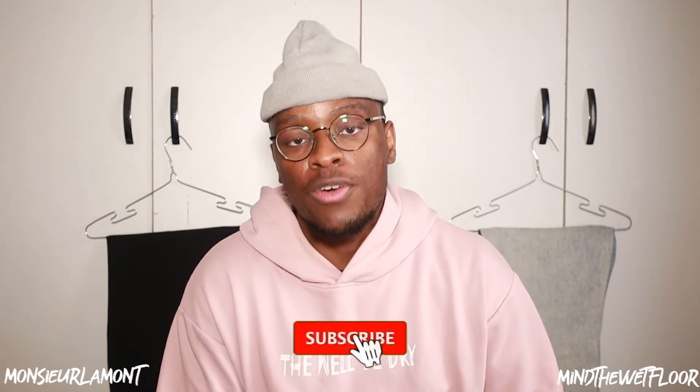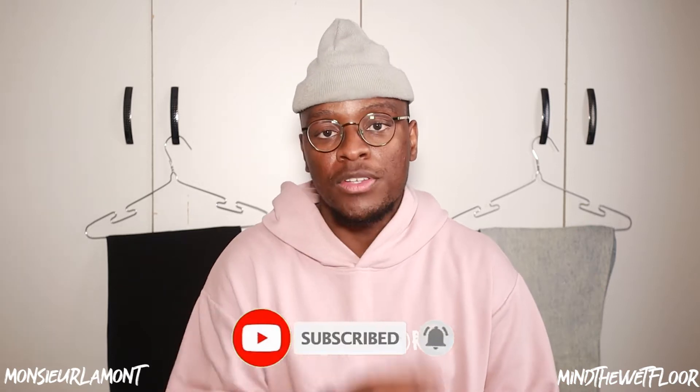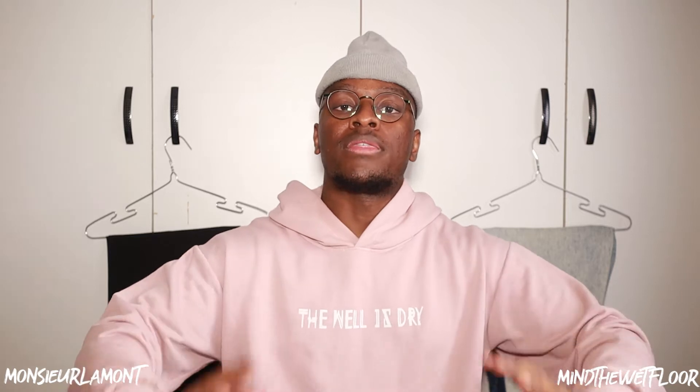Hey, what's going on, welcome back to Mind the Wet Floor. My name is Lamont and I'd like to thank you for choosing to click on this video. If you're a new viewer please make sure to click that subscribe button and check out the other episodes on this channel. If you're a returning subscriber, thank you and I hope you enjoy this video. Without further ado, today I'm going to be doing something I consider a sort of dressing up slash dressing down challenge.